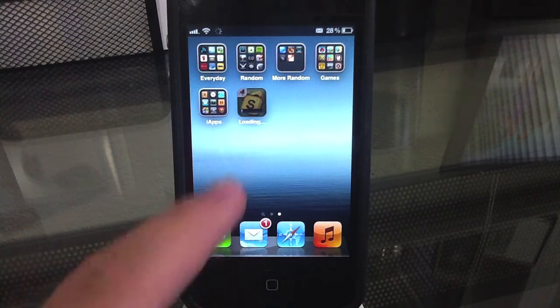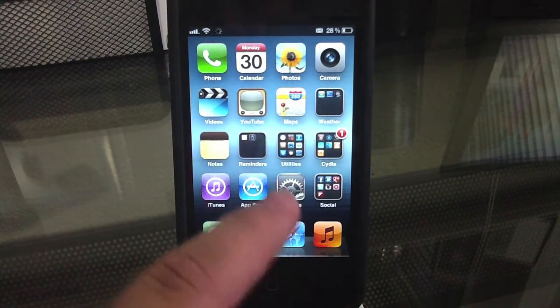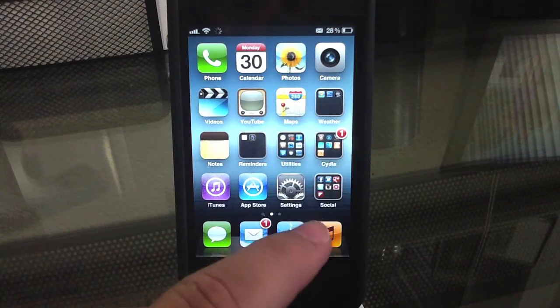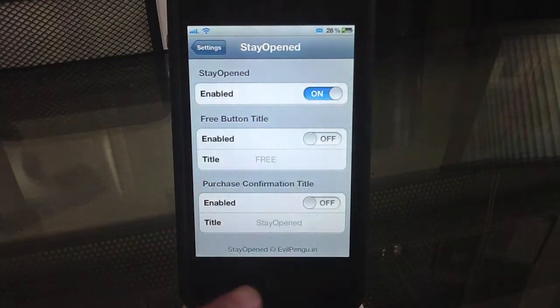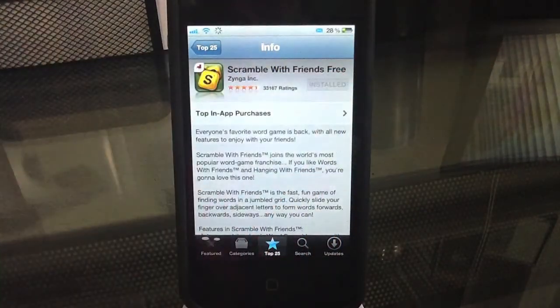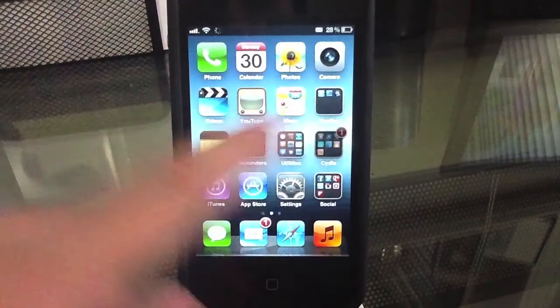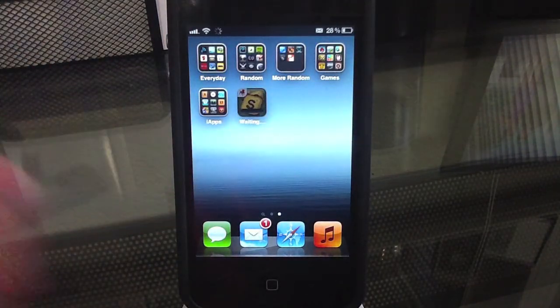So what Stay Open does is exactly what it says — it keeps it open. So now if we go ahead and enable that, go into Settings, Stay Open, and enable it, then when you go back into the App Store, we can install and continue to browse. And if you go to the home page, you can see that it is installing on the home page.